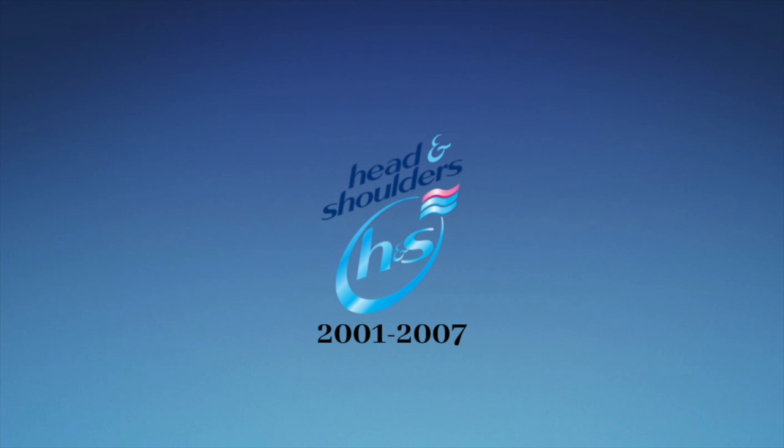2001 to 2007: we have the words Head and Shoulders in blue text. The ampersand is in cyan text. Below those words, we have a light blue circle. Inside that circle, we have the letters H and S in light blue text. In the top right corner of that circle, we have three wavy shapes — one pink and two light blue.